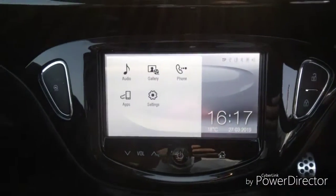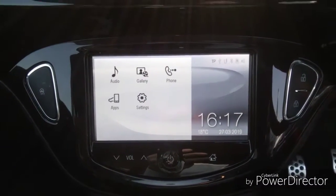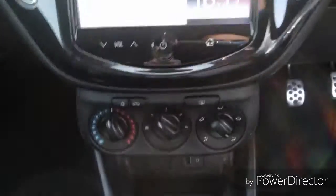We also have an entertainment system which features DAB, FM and AM radio, mobile Bluetooth connectivity, as well as mobile phone connectivity.